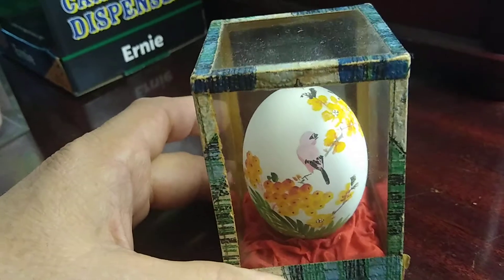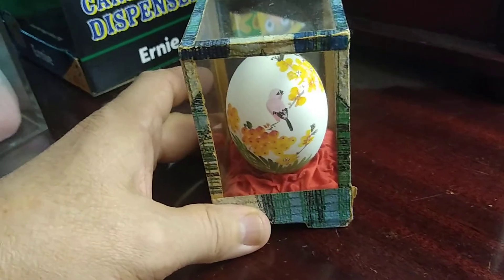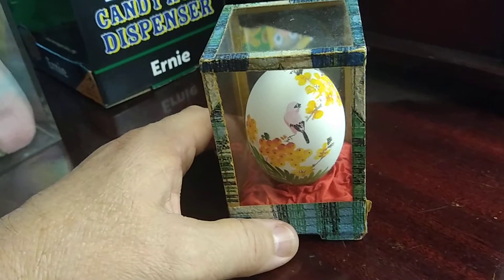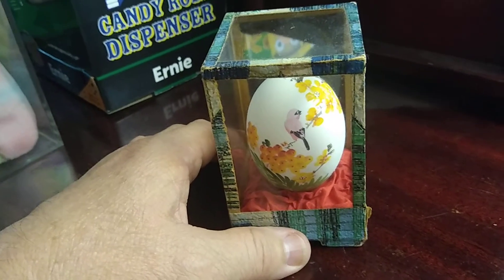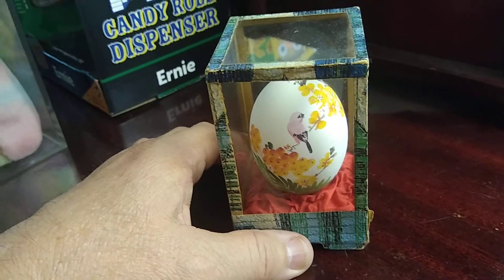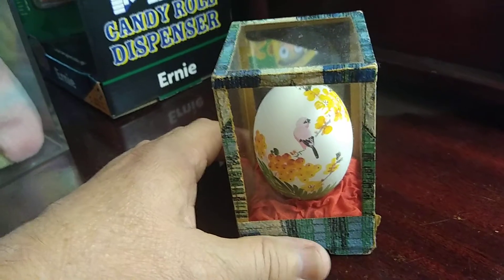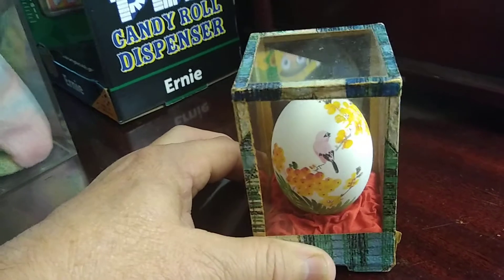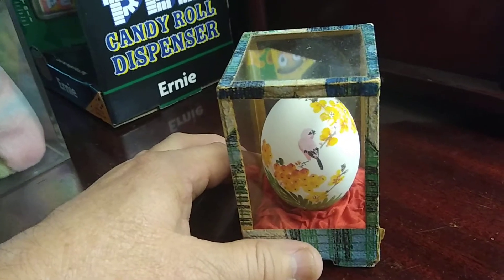So these are collectibles. You see painted eggs in a glass box from China, or this one's from the Republic of China, or even Taiwan, or even some of the European countries do painted eggs — but this is a nice piece.